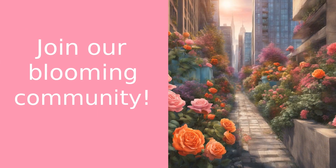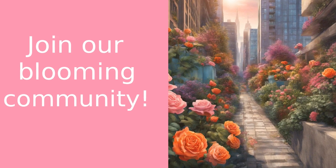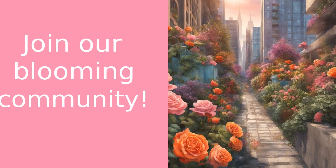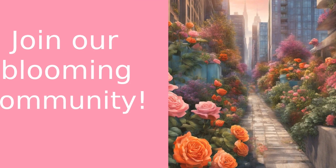Now, before we get started, if you're new here, don't forget to hit that subscribe button and the bell icon so you never miss an update from us. We're all about spreading love, one flower at a time, and we'd love for you to join our blooming community.